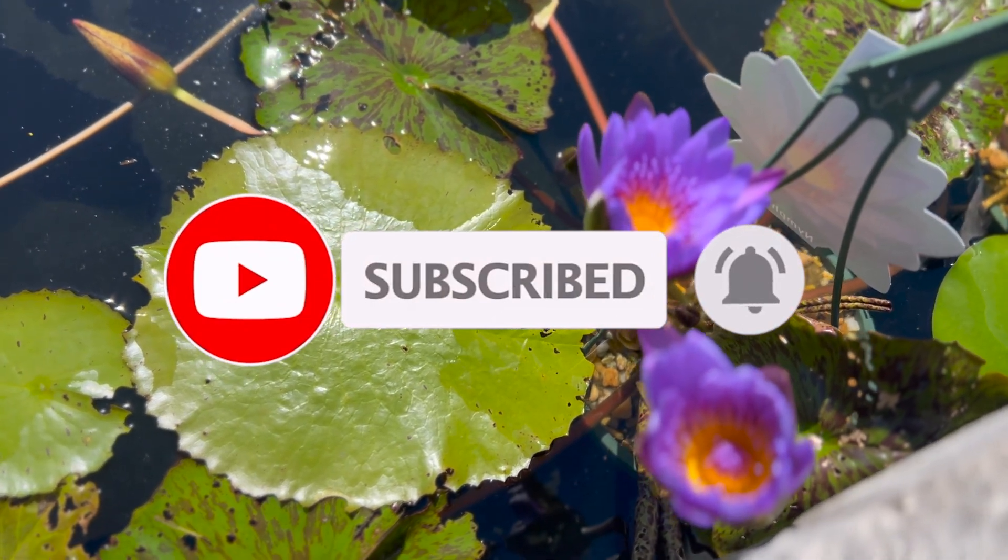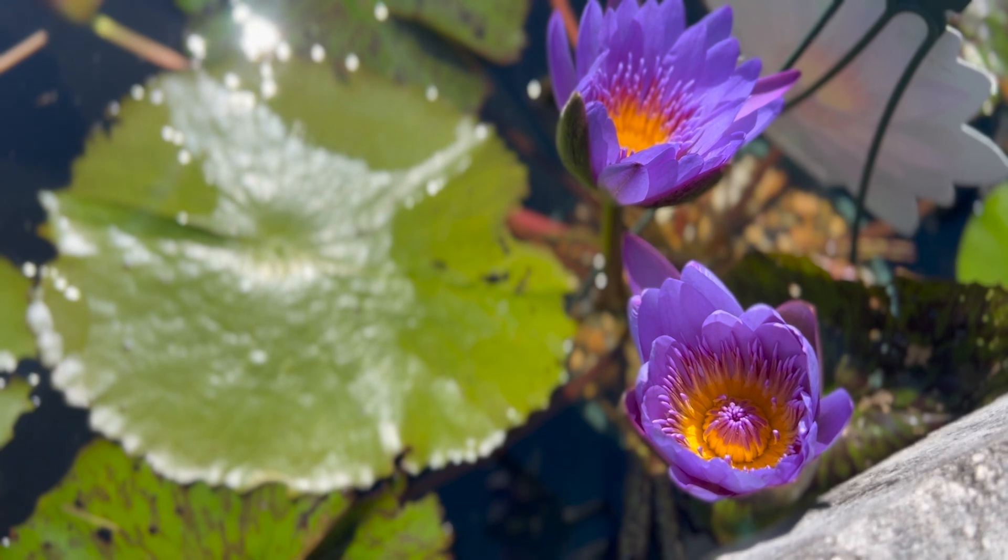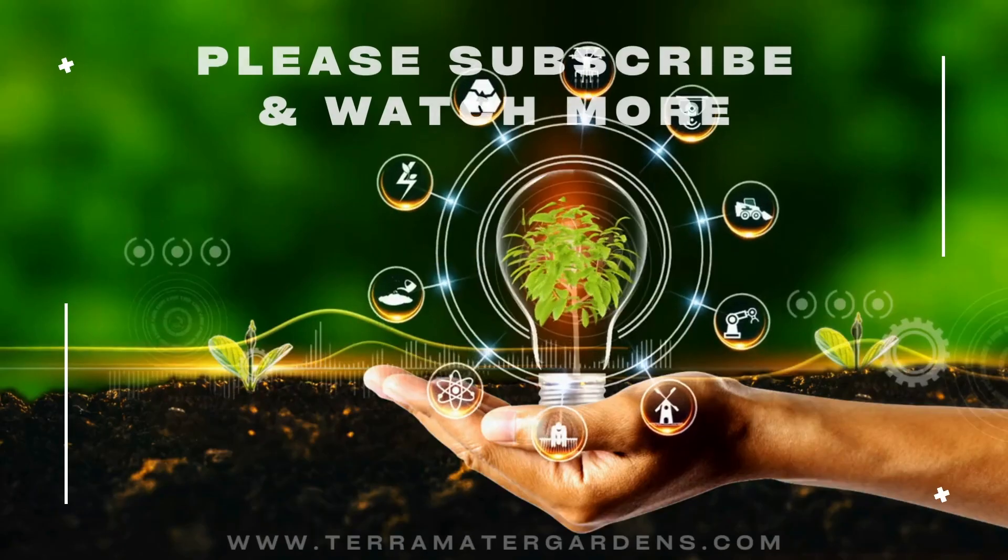Good companion plants include umbrella palm, red sorrel, papyrus, elephant ear, and other water lilies.